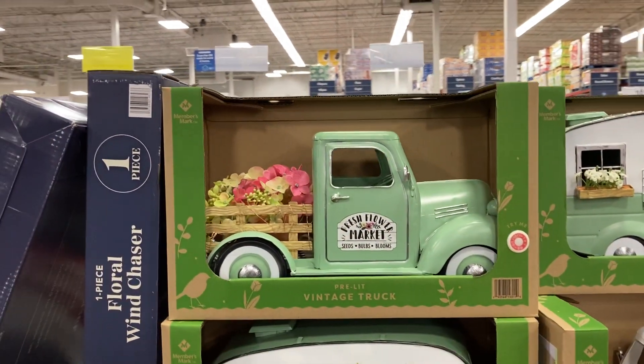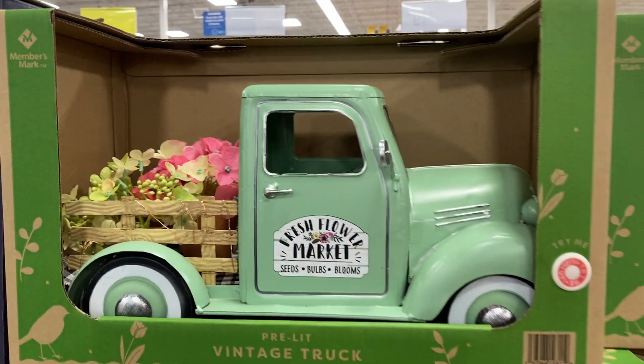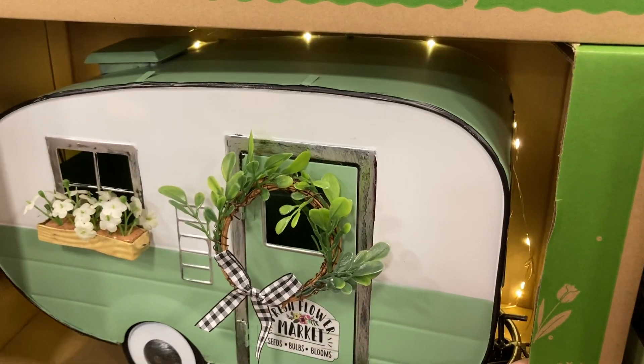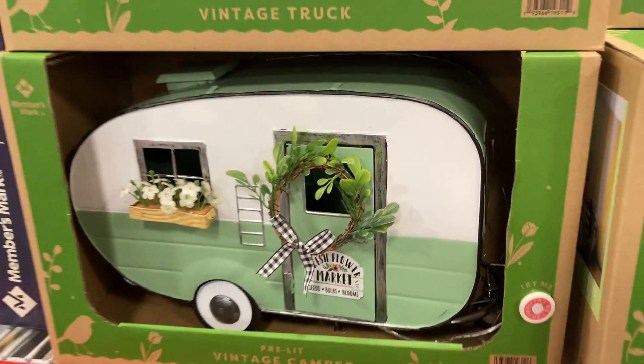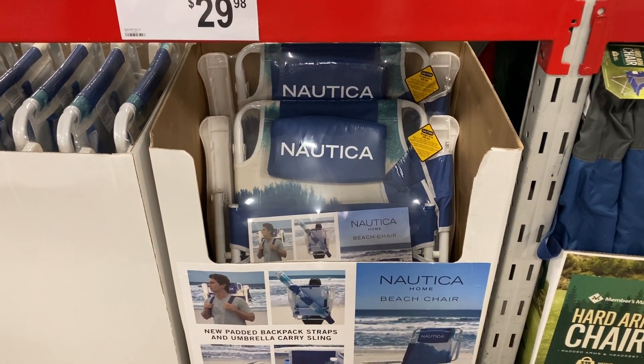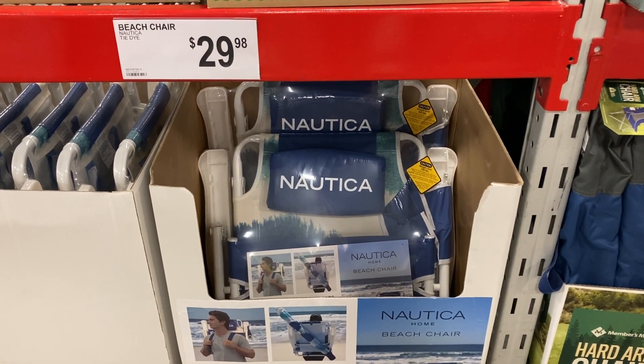They've got these vintage trucks that do light up — there's a little button — so cute. These are $34.98. They also have the camper right down here, which also lights up. And then they've got beach chairs by Nautica for $29.98 — those look super comfy for a nice day at the beach.